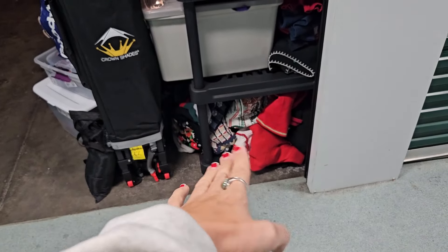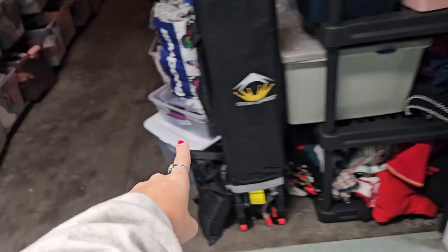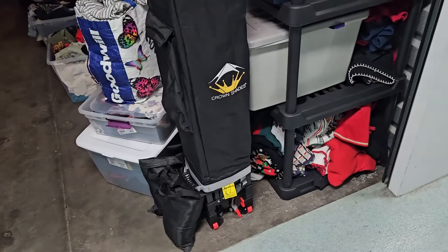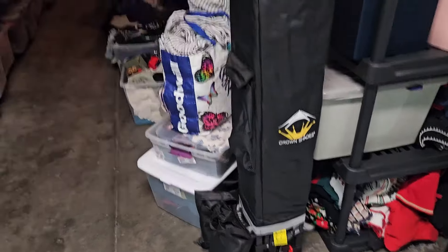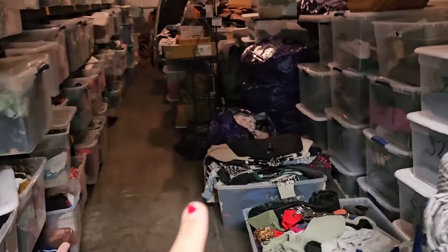As you can see, I kind of have some stuff shoved in the shelf right here. There's some stuff in this tote, stuff in this tote, and stuff in this tote — there's so much stuff. That's why I said I'm not going to be listing it all at once. I really need to move this canopy elsewhere. That's getting annoying seeing it every single day.